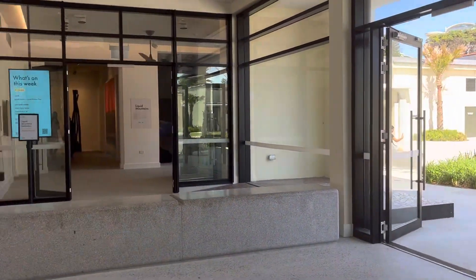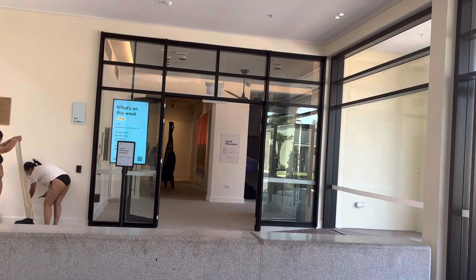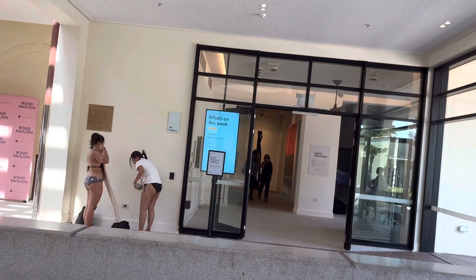And on the other side is another part of the museum. And this is the Bondi Pavilion. It's a museum in Bondi.